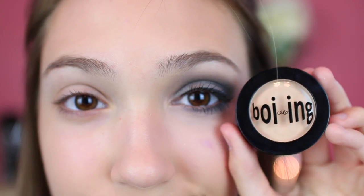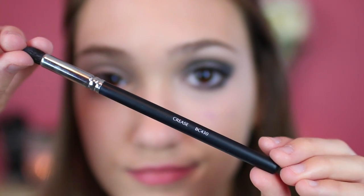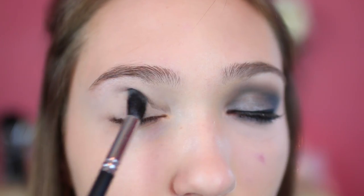To prime the eyes, I'm using my Benefit Boing Concealer and I'm going to set it with some translucent powder, because I find that this holds the smoky eye the best rather than using an actual primer. I am also using the crease brush to apply the powder.